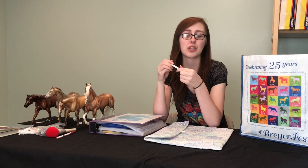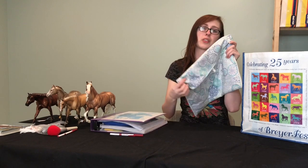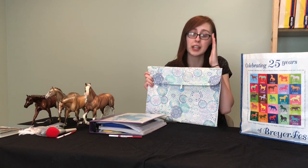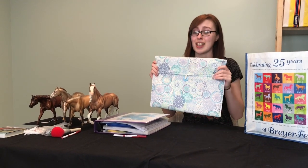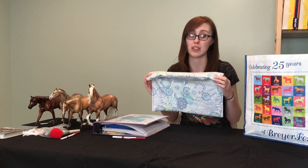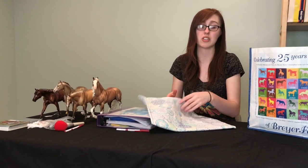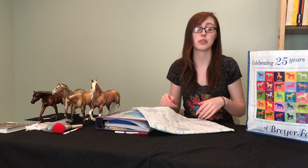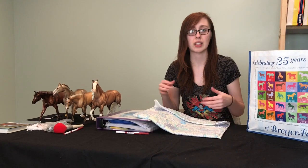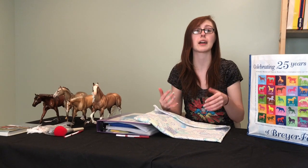Now, what do you bring to a model horse show? When we pack, all of our horses get packed in pony pouches. I refuse to use bubble wrap at this point — not to say it isn't valid, but we've had bad experiences with bubble wrap in the past, especially in suitcases. Some people use big plastic tubs, but we've found that soft or hard-sided suitcases with pony pouches work best for us because we can pack a lot more and it's easier to play pony Tetris.